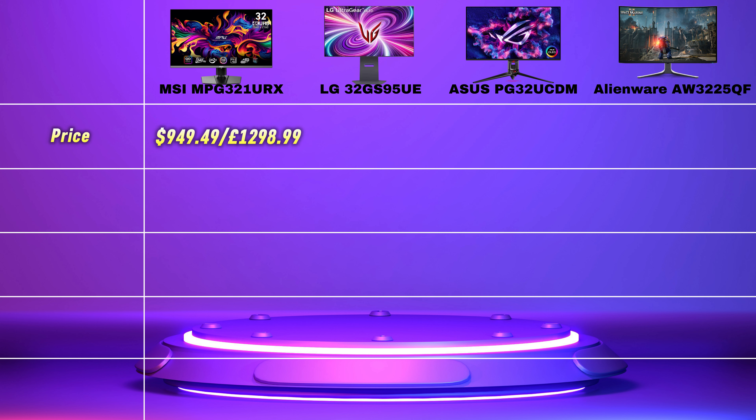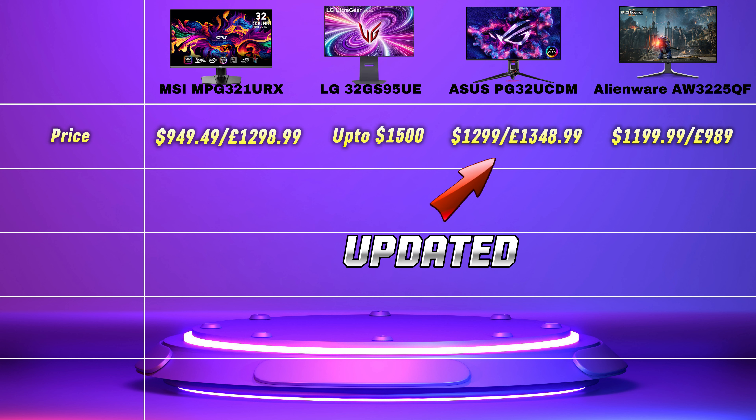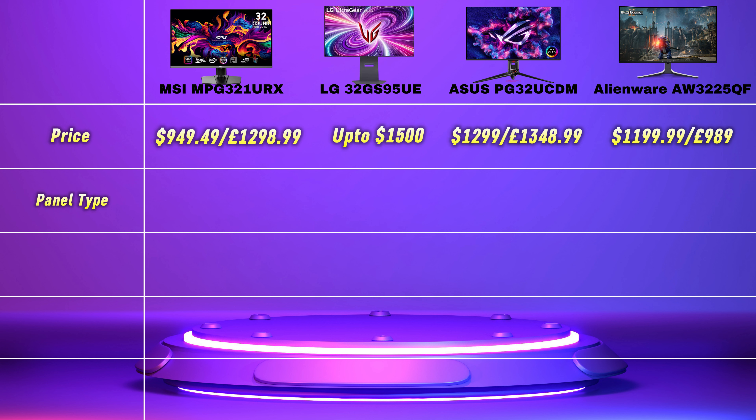Let's start with price. The MSI comes in at just under $950 in the US and £1,300 in the UK. The Alienware comes in at just under $1,200 in the US and just under £1,000 in the UK. The prices are yet to be released for the LG and the ASUS, but from what I've seen online, we could be paying up to $1,500 for either of those.